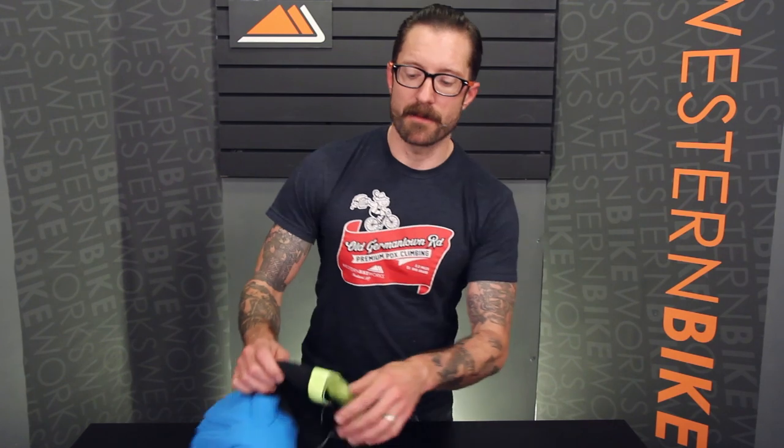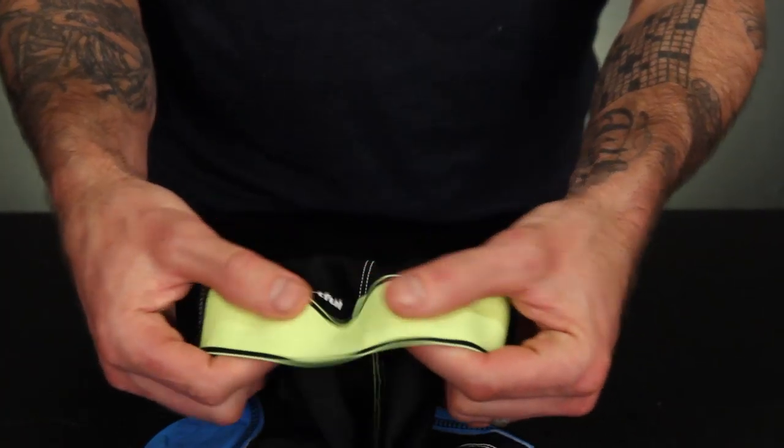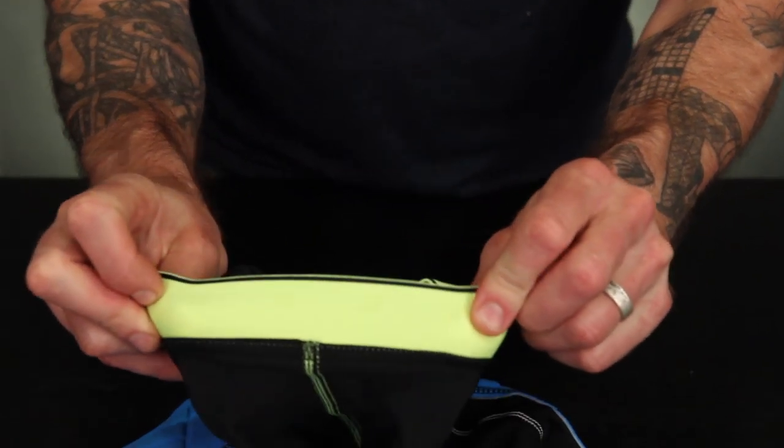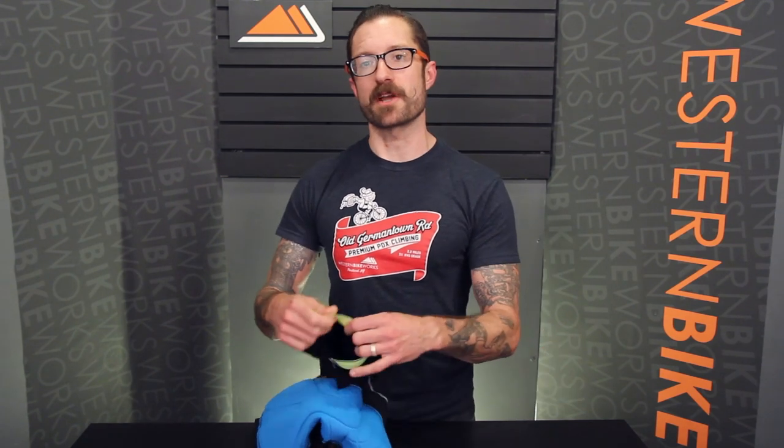Looking at the gripper — the leg gripper — sometimes it will be an elastic band, sometimes it will be silicone dots. What we're seeing a lot of companies do now to eliminate chafing and snagging on the skin is use a wider compression band that provides good muscle support and compression without any kind of chafing or binding.